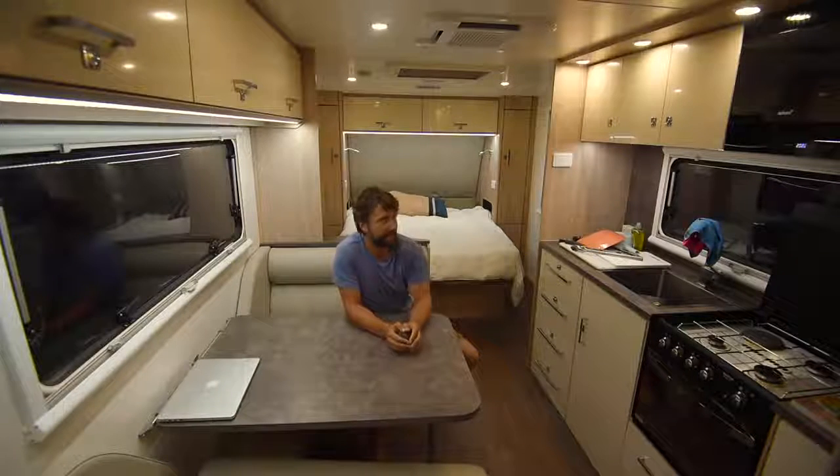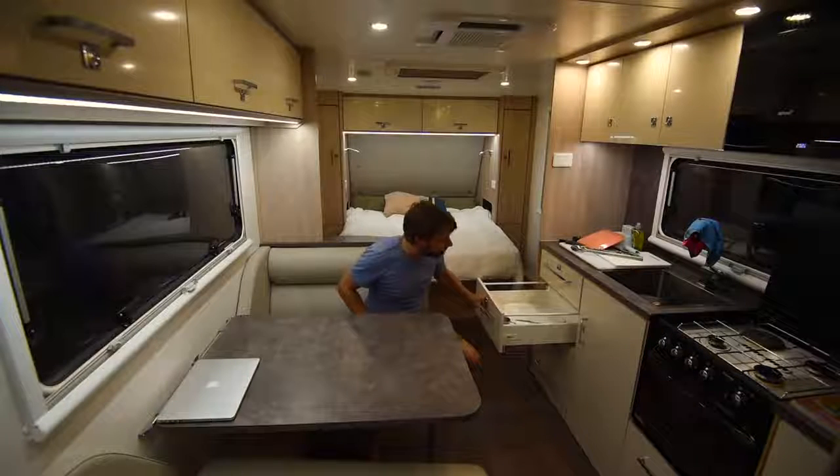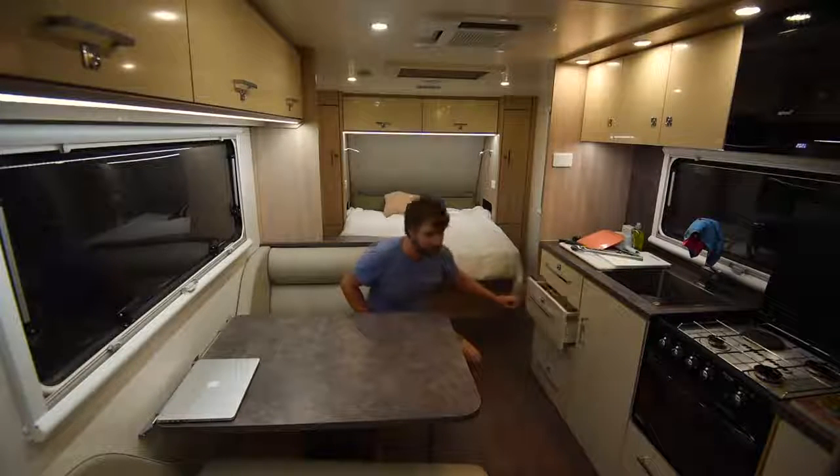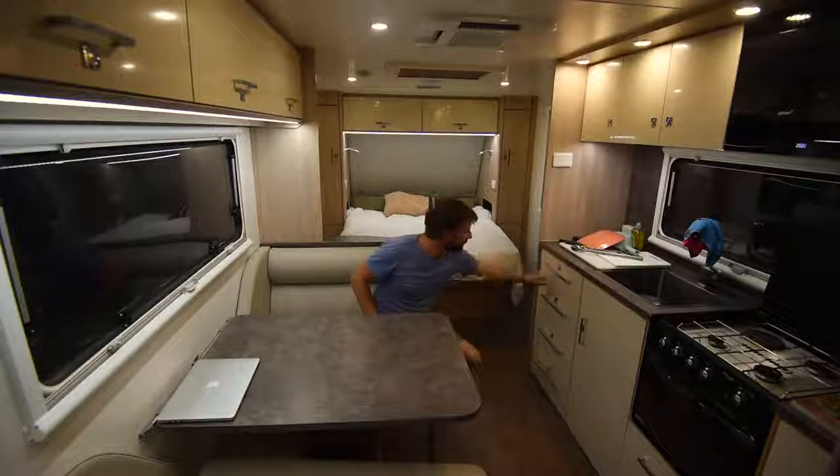The cupboards and drawers are solid as — you can't take them out, though there's actually a key somewhere to do it. Soft closing, positive locking. Really well built.